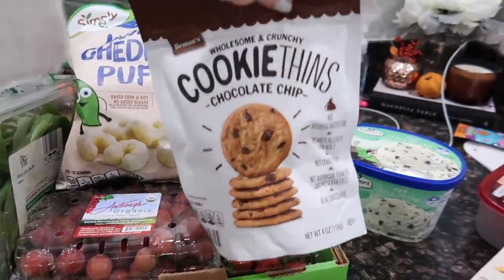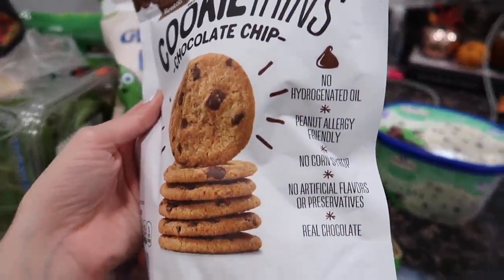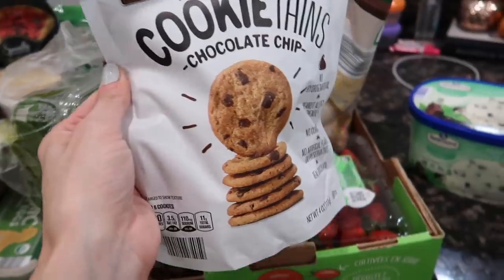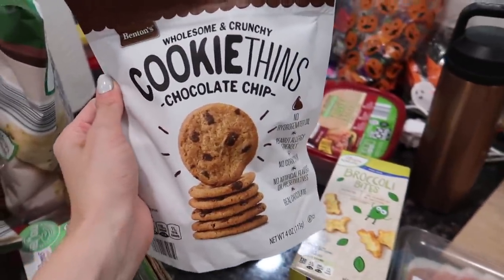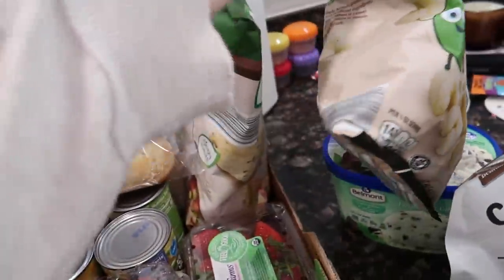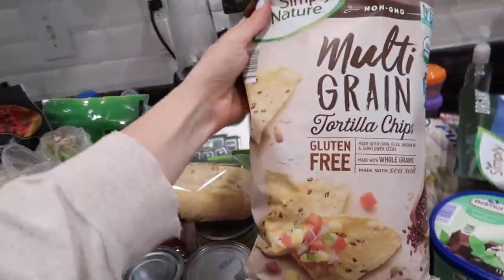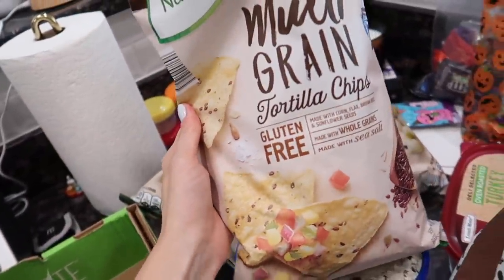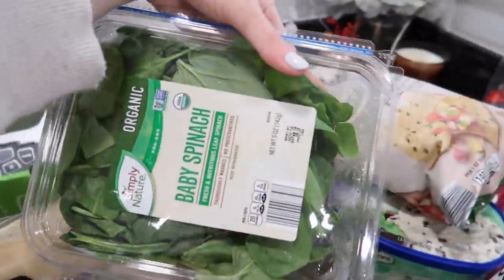I picked up some turkey breast just for sandwiches. These cookie thins are amazing — there are no nasty oils and they're really thin, not a giant fatty cookie, so it's a good little snack if you just want something a little sweet after lunch. These are our all-time favorite white cheddar puffs — I got two bags because we all love them. I also wanted some tortilla chips because I have avocado in the fridge that's about to go bad and I want to make guacamole.